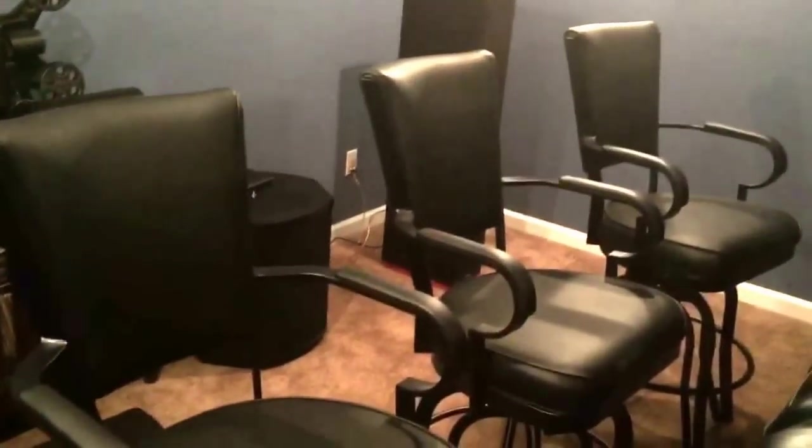Here's my back row seats on the riser that I built. I also have some lounge chairs back here in case I ever get more than seven people — a couple extra chairs in the back. My back speakers are Definitive Technology. I may change those out someday, but I kind of like the fact that they're bipolar so they reflect sound off the back walls, which gives you a nice fill from the back of the room.